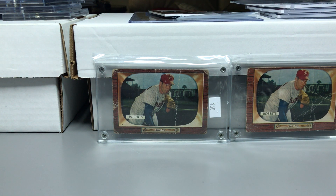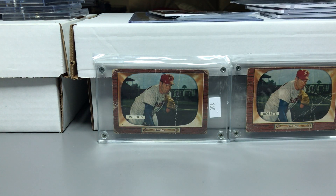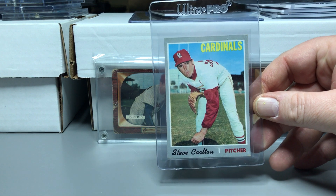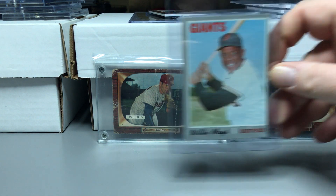I picked up three 1970 cards: an Aaron that's real soft on the corners, not very good condition, a little off-color too; a decent Carlton, which I really like that card — seems like I get a lot of those; and a Mays. So that was nice.